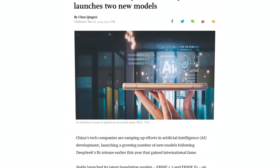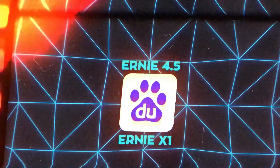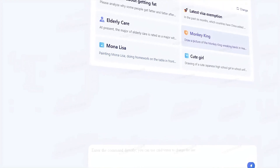China's stirring up excitement by releasing two new AI models for free. Let's explore how Ernie 4.5 and Ernie X1 are reshaping the tech landscape and what it means for global giants.